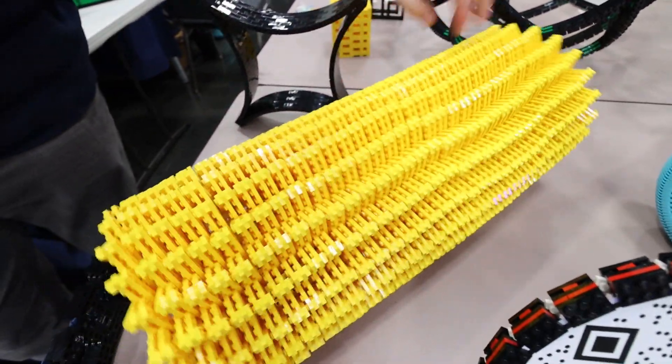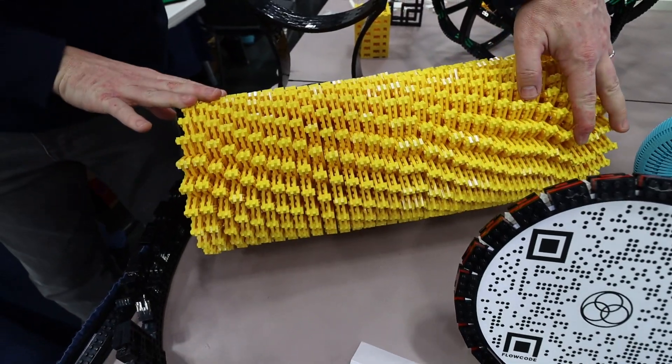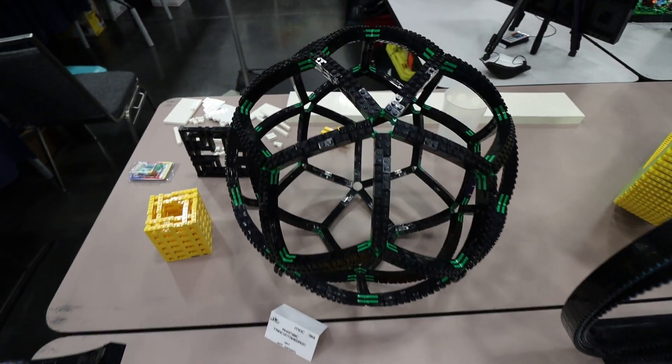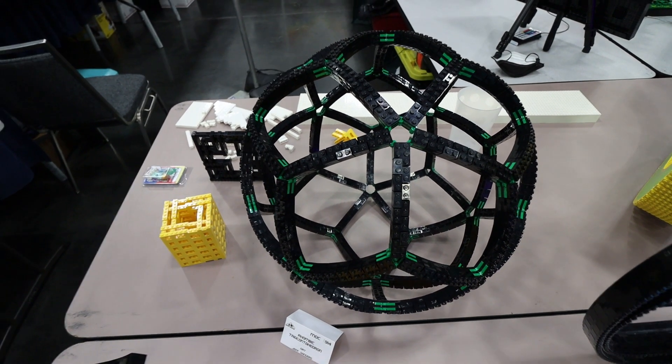I make crazy geometric shapes, that's what I'm all about. Probably my number one criticism is that it's illegal — a lot of it is illegal. I do put the bricks under a lot of stress at times, but it's all for a good cause. I'm trying to make the craziest, most interesting, most beautiful creations that I can.